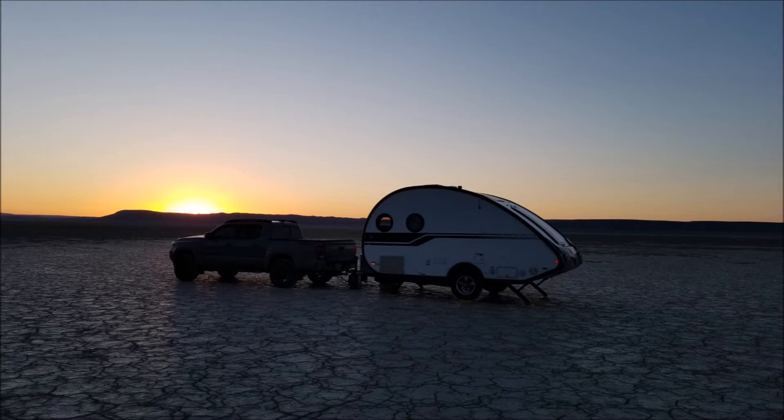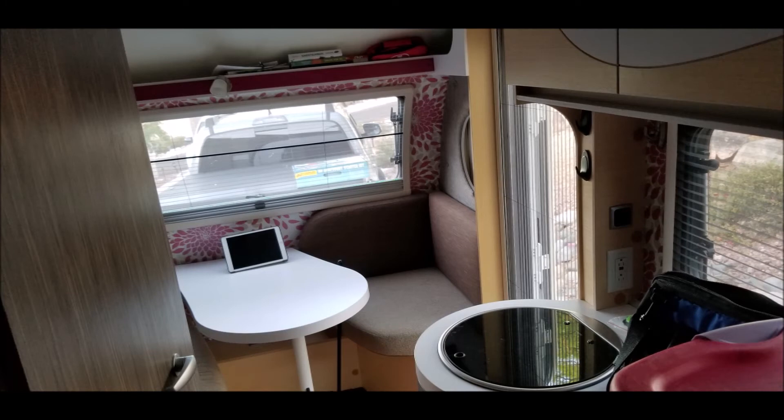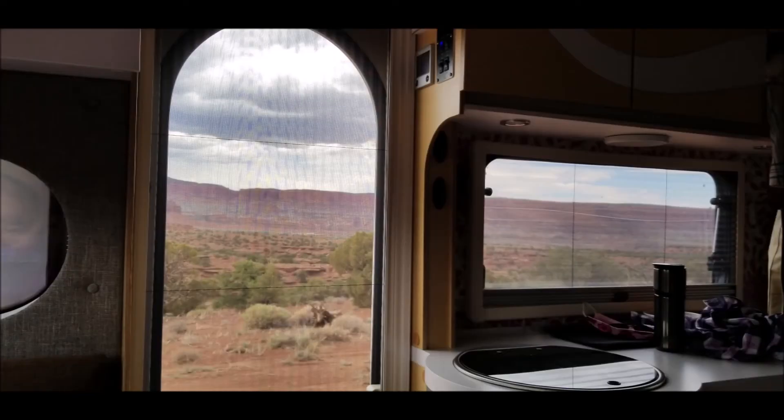Another great thing about this camper is that you can just pull up to a site and set up a great camping — or what they call glamping — situation. Basically you have your own living room, kitchen, and bathroom all set up. There's a dining table for three, and here's a convenient kitchen which comes with a sink and two burners.